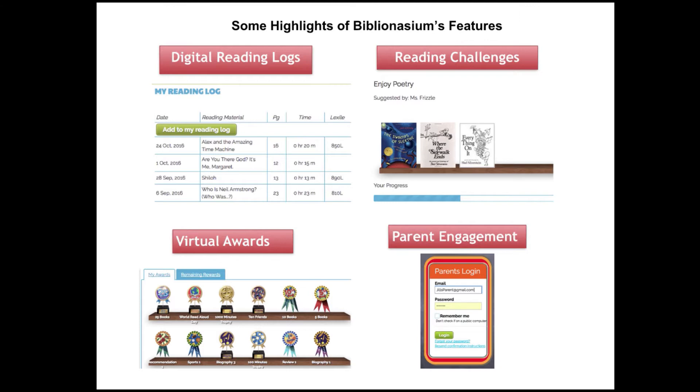Parents can also log in and be connected to their children in Biblionasium. This is a wonderful way to get them more involved with their child's reading life and to have great conversations at home, tying them into reading at school and at home as well. It's a really great way to get parents engaged, and the conversation that takes place from being a parent who has used this — I love that aspect of it.